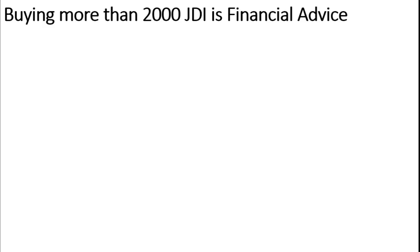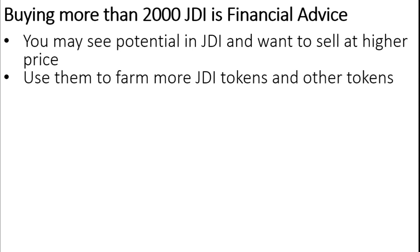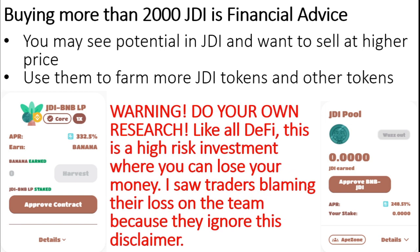Or you can buy more than 2000 GTI, which leans more toward financial advice — because what can you do with them? You may see potential in GTI and want to sell at a higher price, or you can use them to farm more GTI tokens or other tokens, such as bananas for now.